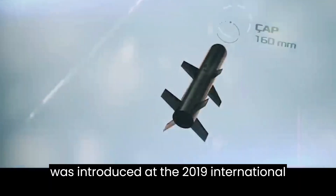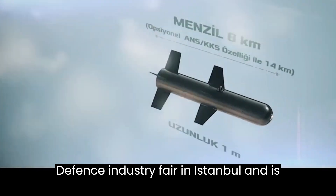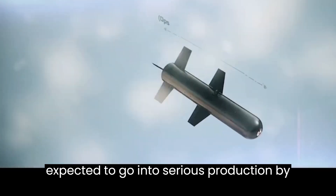The Aksungur was introduced at the 2019 International Defense Industry Fair in Istanbul and is expected to go into series production by 2023.